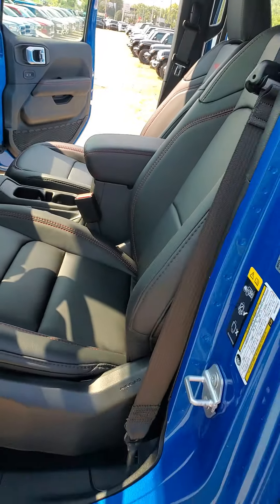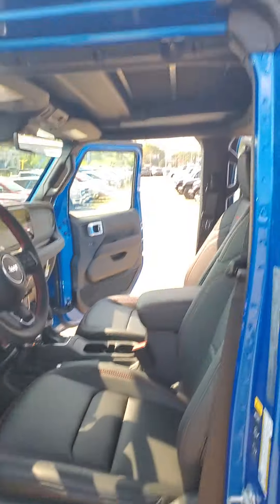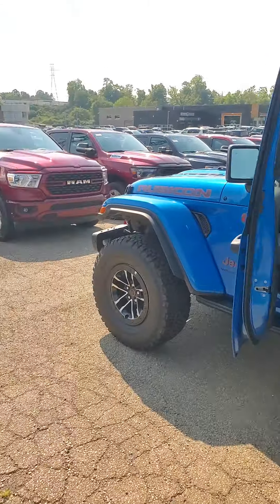Leather power seats — a first for Jeep — power lumbar. You do have power windows, power locks, body colored hard top and body colored fender flares.